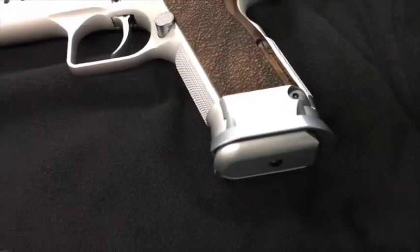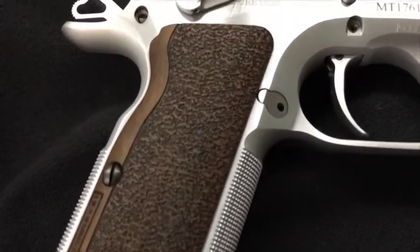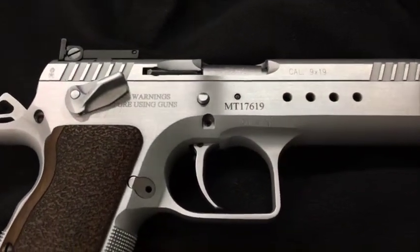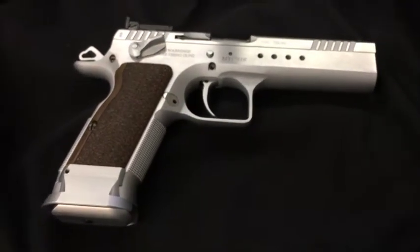I'm going to flip it over and show you the other side. Here's the right-hand side — beautiful wooden grips. This thing feels exactly as it looks; it's just a fabulous thing to hold in your hand. Can't wait to shoot it — we'll probably do that here next week.